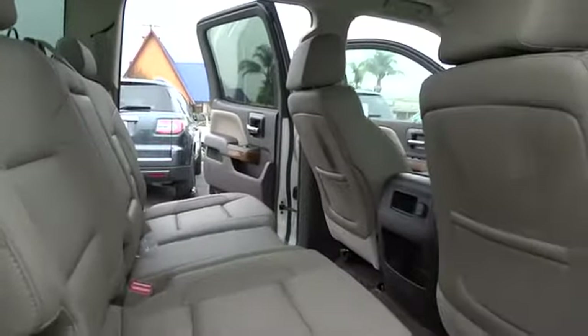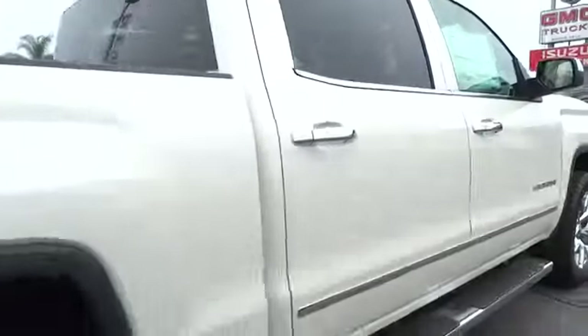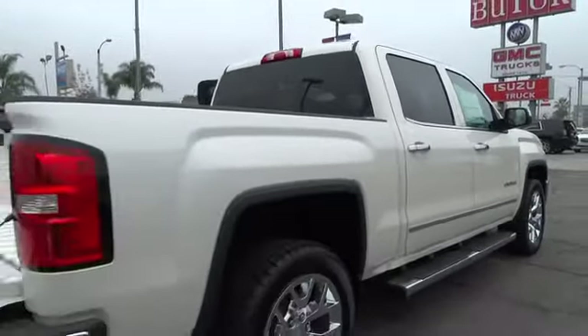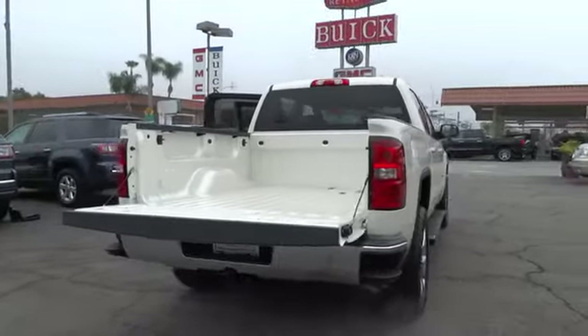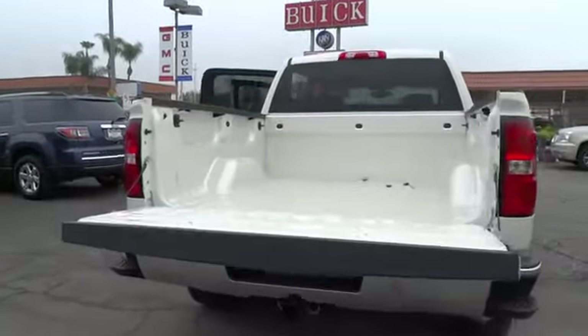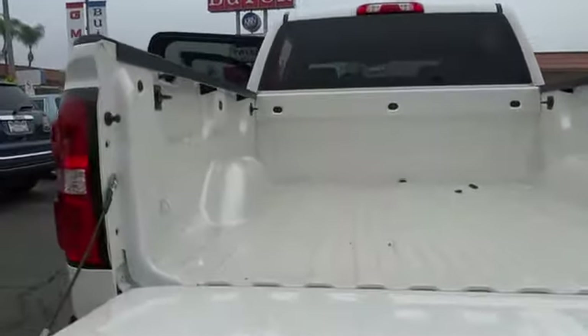Cruise control, keyless entry, keyless start, AM-FM stereo radio, universal garage door opener, premium sound, rear defrost, power windows, power door locks, MP3 playback stereo.